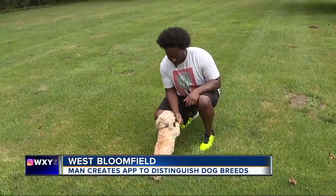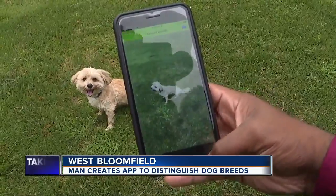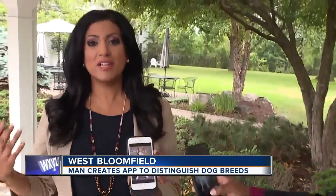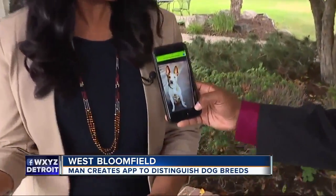The app snaps a photo of a dog and in seconds identifies the breed by recognizing facial features and fur. No one can ever guess the breed of my dog, Hamilton. Does Dogzam? Now we know.